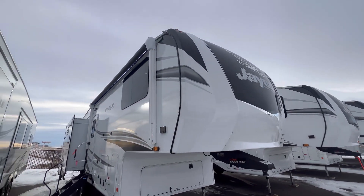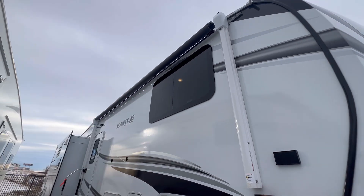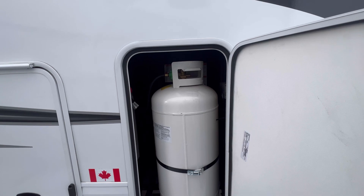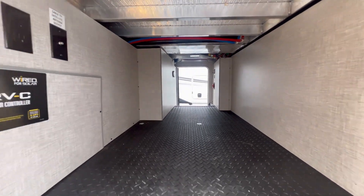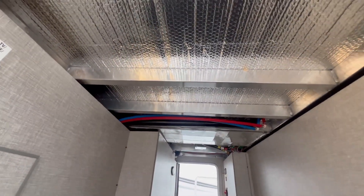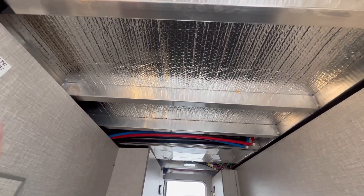Here at the front we've got a one-piece molded fiberglass front cap, tinted frameless windows, and an awning right here over the front. You'll have a 30 pound propane bottle on either side. There's a decent size pass-through — this is one of their smaller models so it's not huge, but up here you can see the nice PEX lines, the nice astrofoil insulation, and everything's very clean.